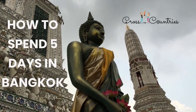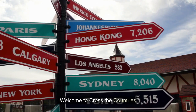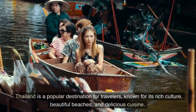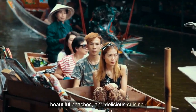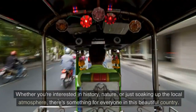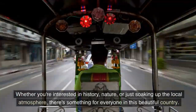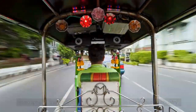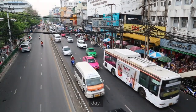How to spend 5 days in Bangkok. Welcome to Cross the Countries. Thailand is a popular destination for travelers, known for its rich culture, beautiful beaches, and delicious cuisine. Whether you're interested in history, nature, or just soaking up the local atmosphere, there's something for everyone in this beautiful country. Here is our 5-day itinerary for Bangkok, including estimated costs for each day.